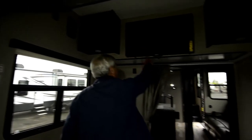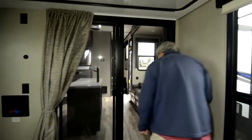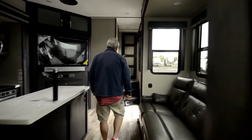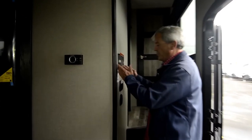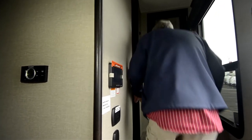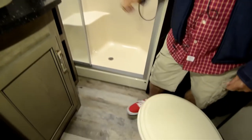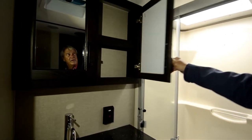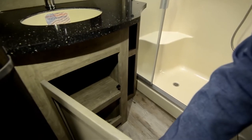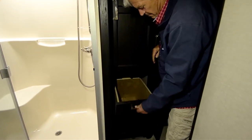Up above we have more storage. Big TV. Let's go have a look at the master bath. Your in-command control center — run your slides, your patio awnings, your jacks, everything right from there. Jack and Jill entrance into the bathroom. Porcelain toilet. Solid surface countertops. Very nice faucet. Shower big enough for an adult. Good linen storage. Built-in hamper.